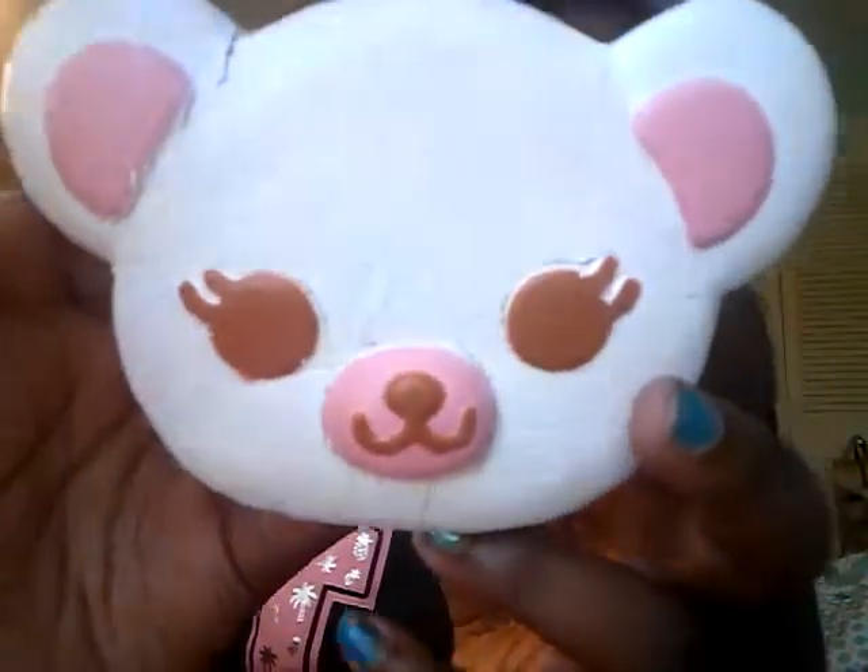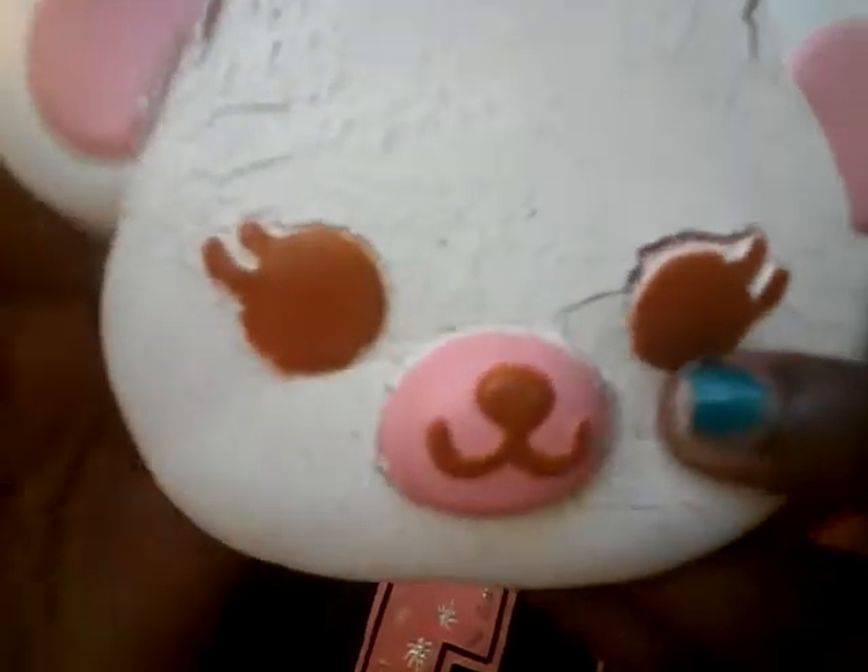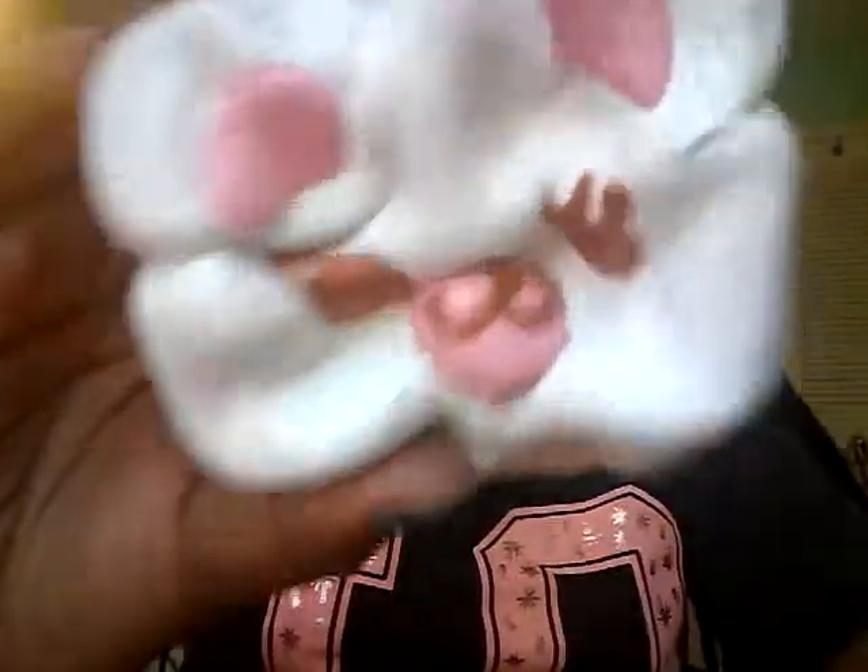Next iBloom squishy I have is my iBloom Teatime Bear. The lighting always sucks when I show the squishy because the squishy is like white, so the lighting is so bright. But it's the iBloom Teatime Bear. From far away, it doesn't look like it could be that defected, but up close you can tell it's totally defected. Super squishy! I love this squishy so much!